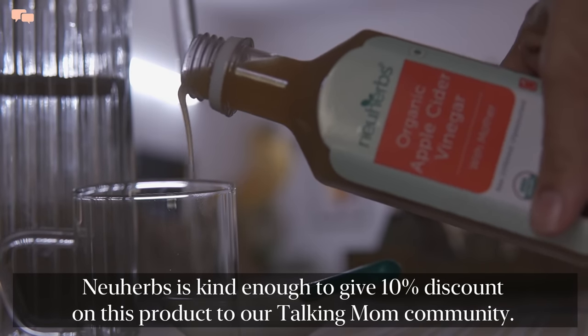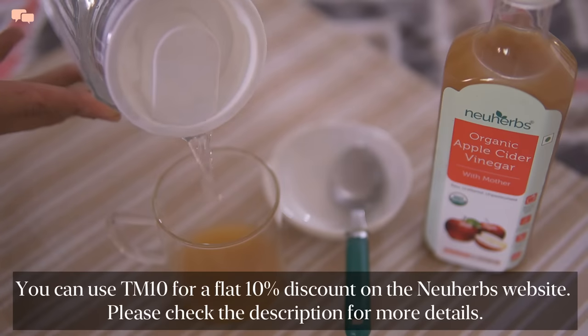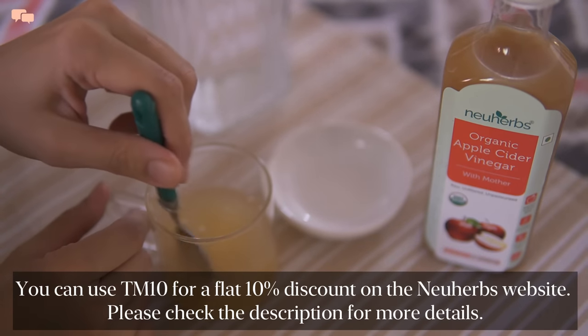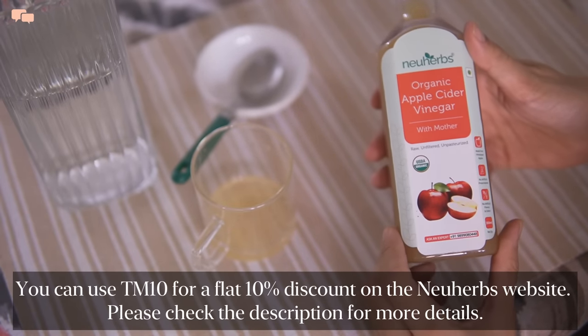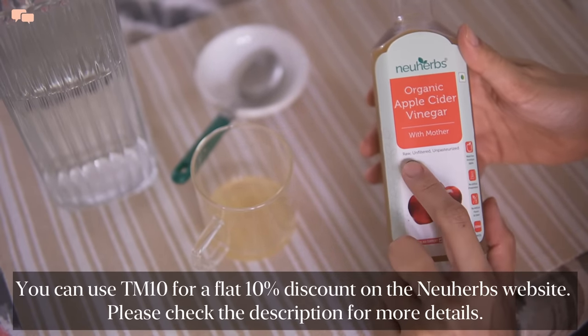Drinking organic apple cider vinegar is one of the most reliable ways of weight management. Just a small quantity 15 minutes before a meal helps me feel full and satisfied, resulting in lesser meal intake and portion control. Newherb Apple Cider Vinegar is infused with the mother enzyme which helps to keep my digestion well and good.